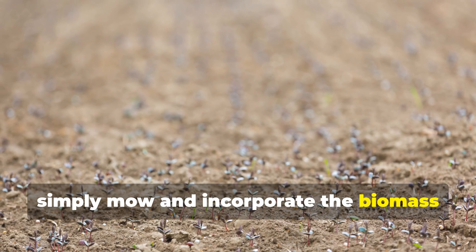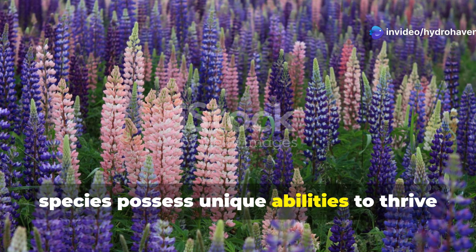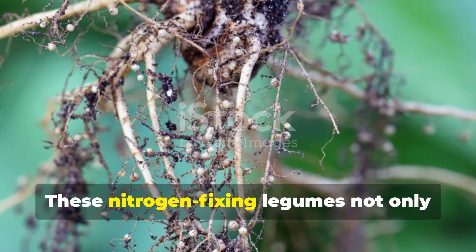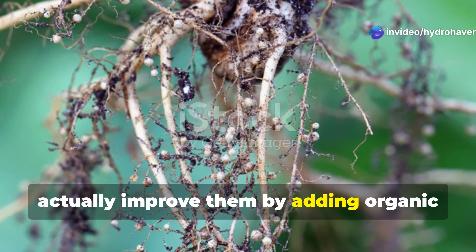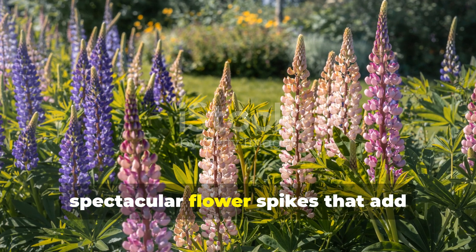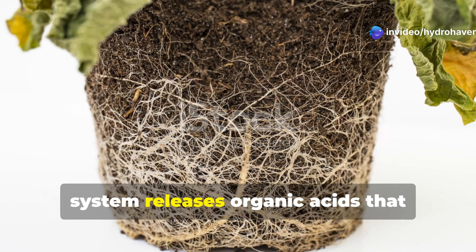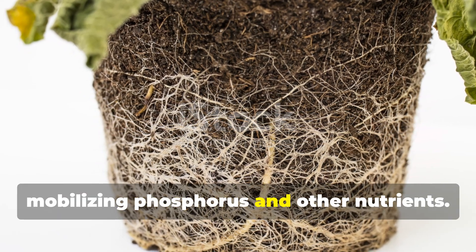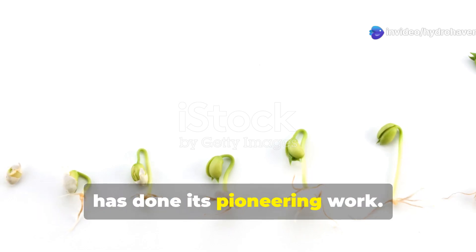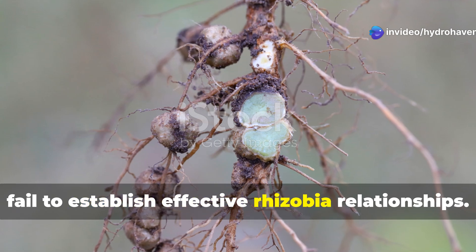After flowering, simply mow and incorporate the biomass into the soil for immediate organic matter addition. Lupine species possess unique abilities to thrive in acidic, aluminum-toxic soils that kill most other plants, making them essential for rehabilitating severely damaged earth. These nitrogen-fixing legumes not only tolerate toxic soil conditions but actually improve them by adding organic matter and nitrogen, while their deep roots bring up nutrients from lower soil layers. Russell lupine varieties offer spectacular flower spikes that add ornamental value while performing serious soil rehabilitation work. The lupine's distinctive cluster root system releases organic acids that neutralize aluminum toxicity while mobilizing phosphorus and other nutrients, creating growing conditions that allow other plants to establish once the lupine has done its pioneering work.